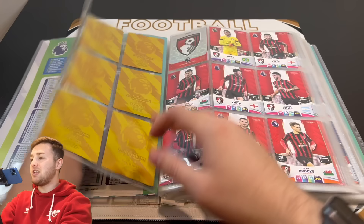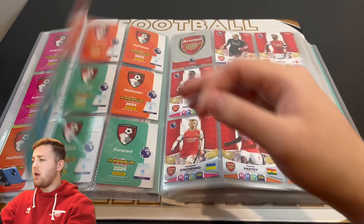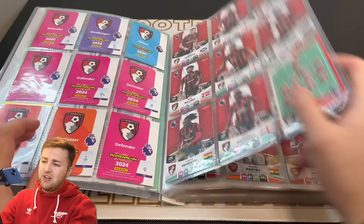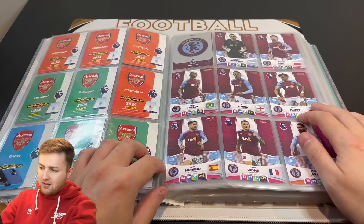Then we move on to Bournemouth, which I think before was complete. Each team has a badge, a lineup and 16 base cards, and as you can see Bournemouth is complete. Then we move on to Arsenal — again they are complete. The cards I think I found the hardest to come by: Gabriel Magalhaes being one, and I think Philip Billing was one for Bournemouth as well in terms of the base cards. There's the second half of Arsenal there including Martin Odegaard.